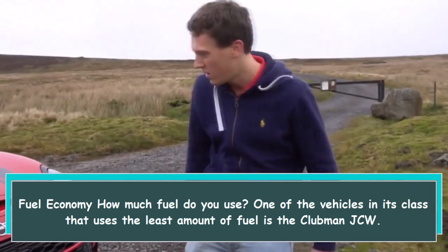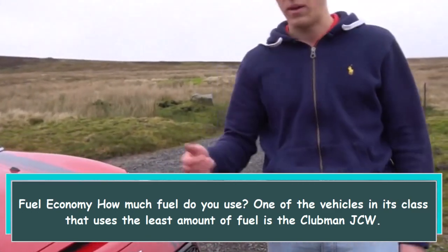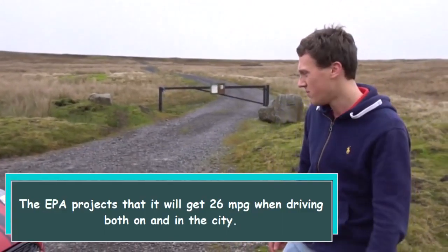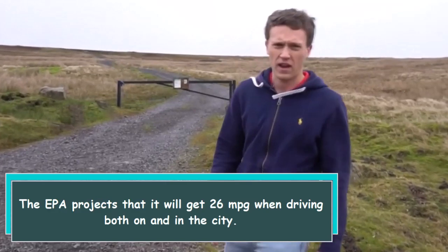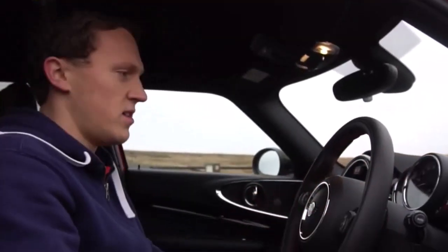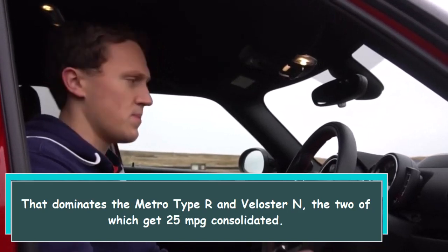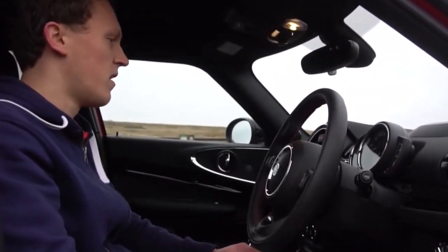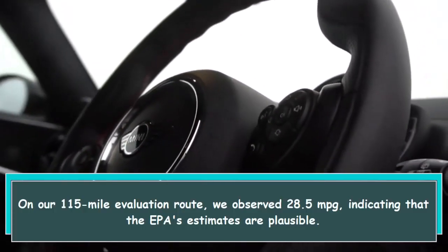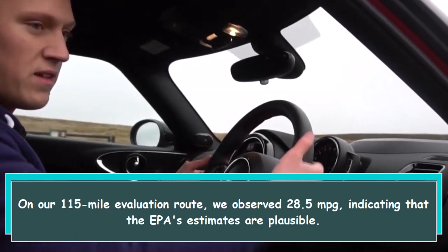How is fuel economy? The Clubman JCW is one of the vehicles in its class that uses the least amount of fuel. The EPA projects it will get 26 mpg combined in city and highway driving, which beats the Honda Civic Type R and Veloster, both of which get 25 mpg combined. On our 115-mile evaluation route, we observed 28.5 mpg, indicating that the EPA's estimates are plausible.